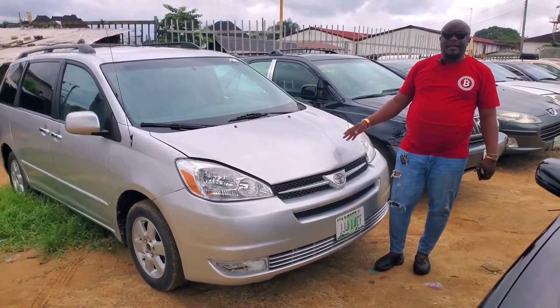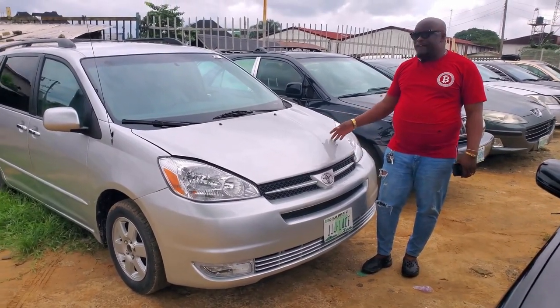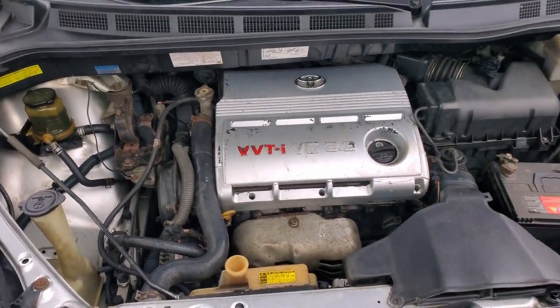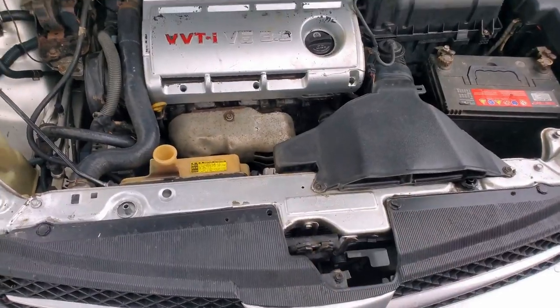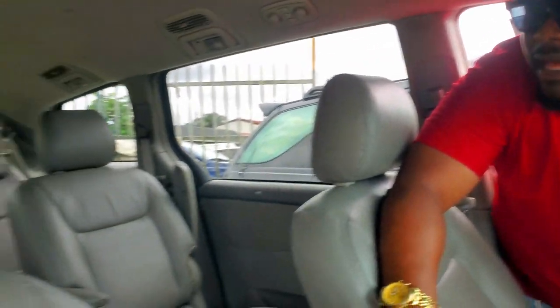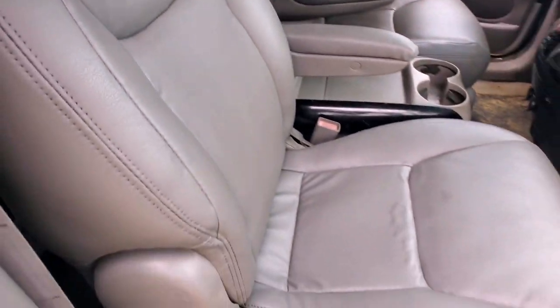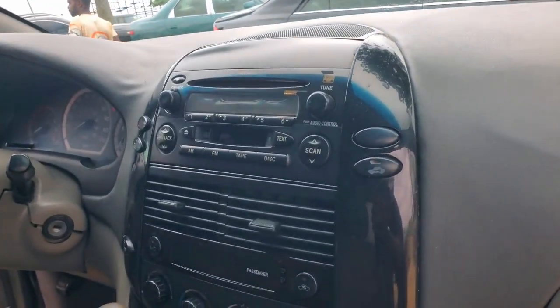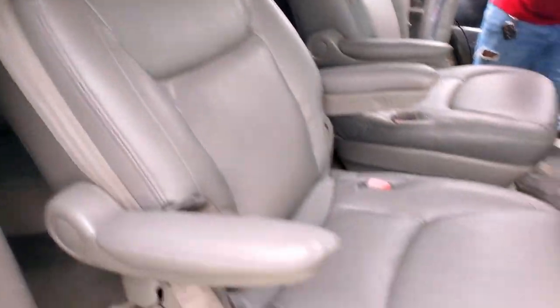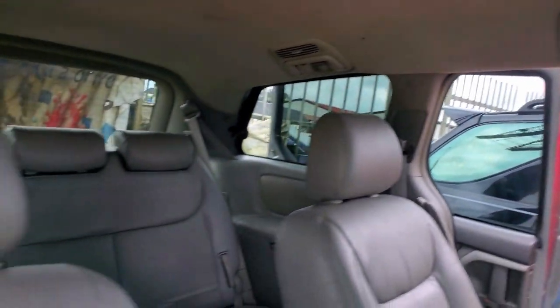Super clean Toyota Sienna, Nigerian used, 2005 model — the economical car. A very dry engine, everything is working. A very sweet leather seat, the seat has not been tampered. The dashboard is intact, and the car has a power door. This is a family car — the AC is working, the interior is very clean, everything about the car is perfect. It's just buy and drive, with a power door.